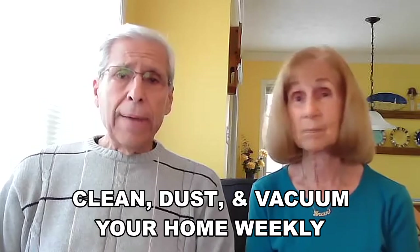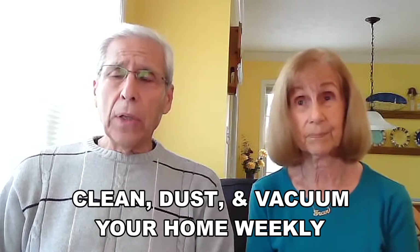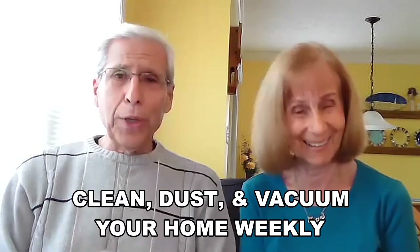Clean, dust, and vacuum — every time I look up, Fran has a vacuum cleaner in her hand. We say at least once a week, clean your entire home, though we do it a lot more than that. Keep it dust free as best as you can, and stay with it all the time. Be very conscious of this.